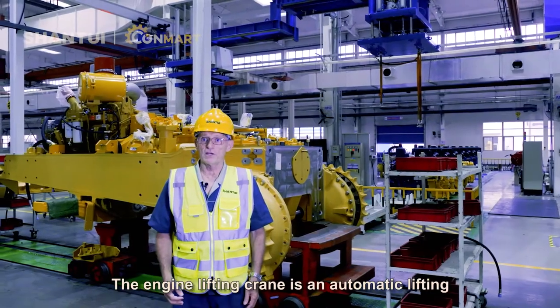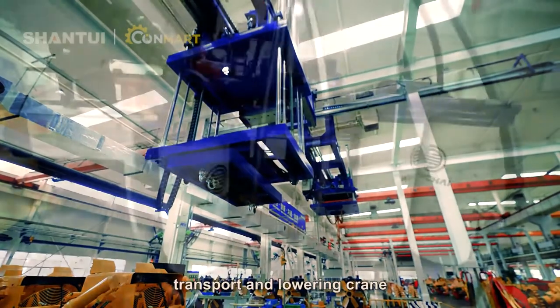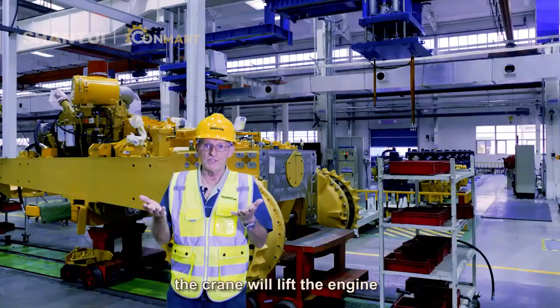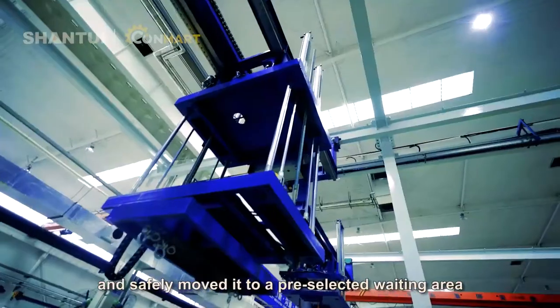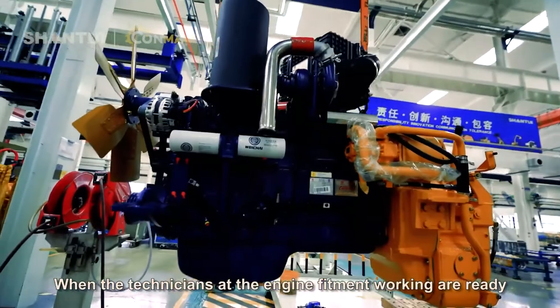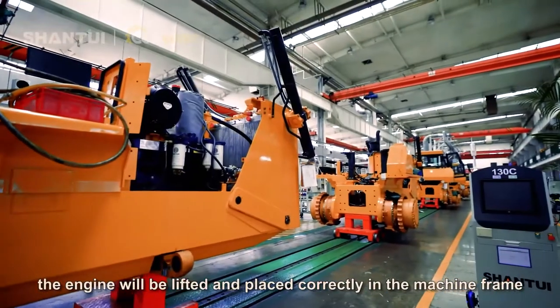The engine lifting crane is an automatic lifting, transport and lowering crane. When the engine needs to be fitted at the workstation, the crane will lift the engine and safely move it to a pre-selected waiting area. When the technicians at the engine fitment workstation are ready, the engine will be lifted and placed correctly in the machine frame.